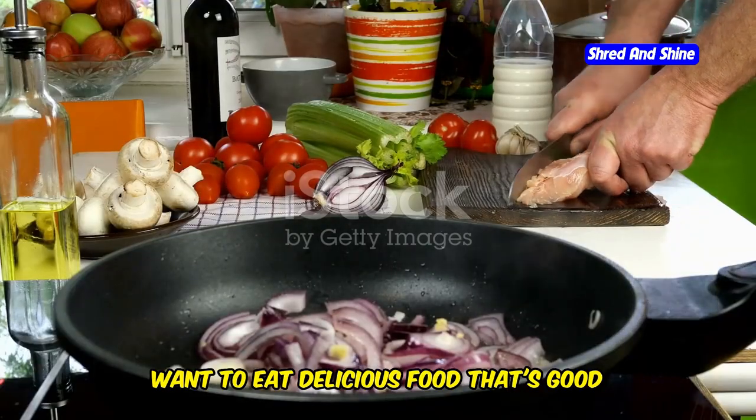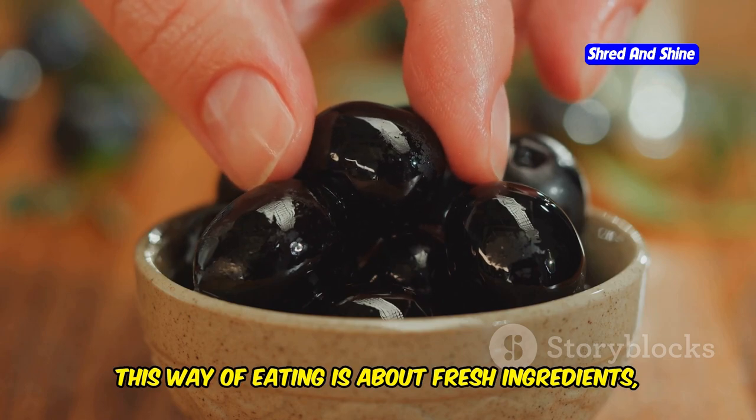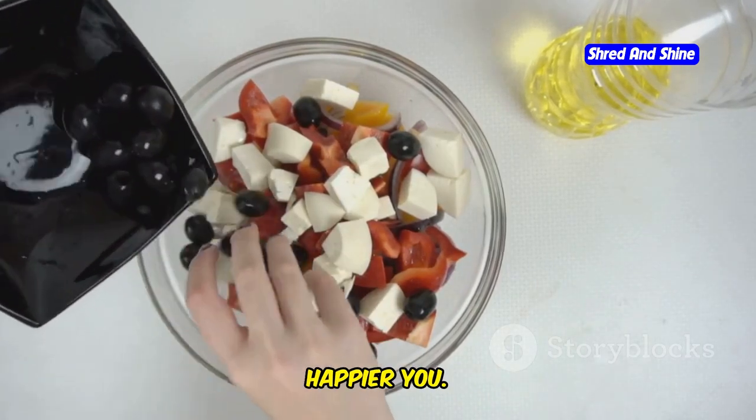Hey there food lovers, want to eat delicious food that's good for you? Look no further than the Mediterranean diet. This way of eating is about fresh ingredients, vibrant flavors, and a healthier, happier you.